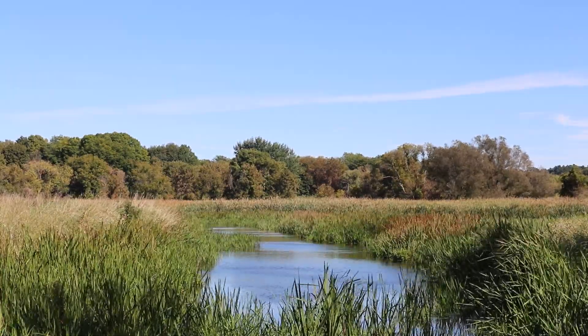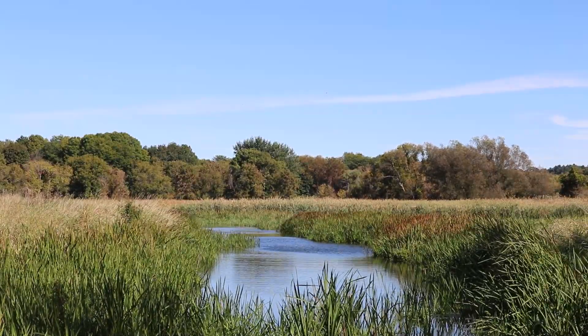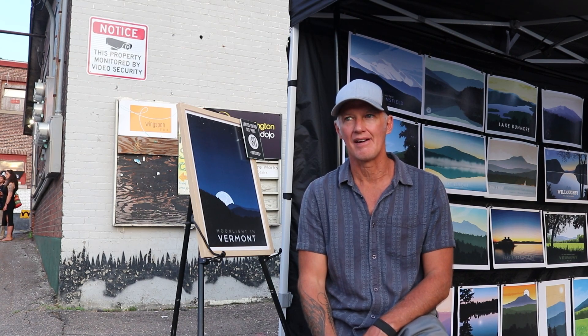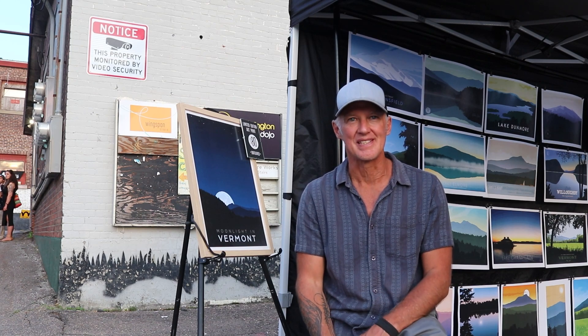Vermont has so many beautiful places, and for me to share my work with others, it's great — the conversations that I have and the connections that I make with people based on their experiences in the same place.